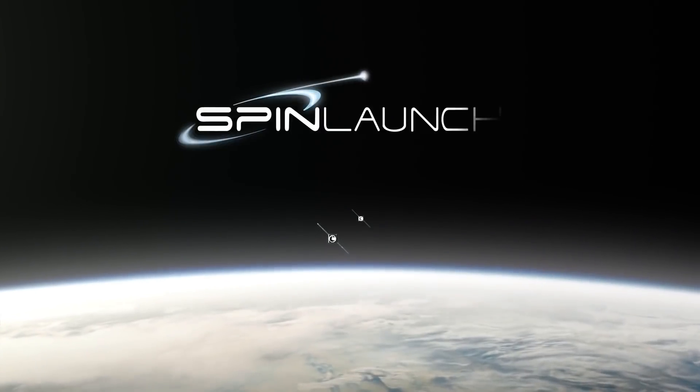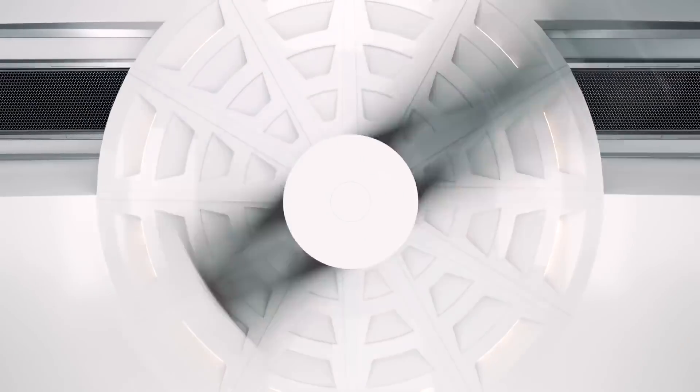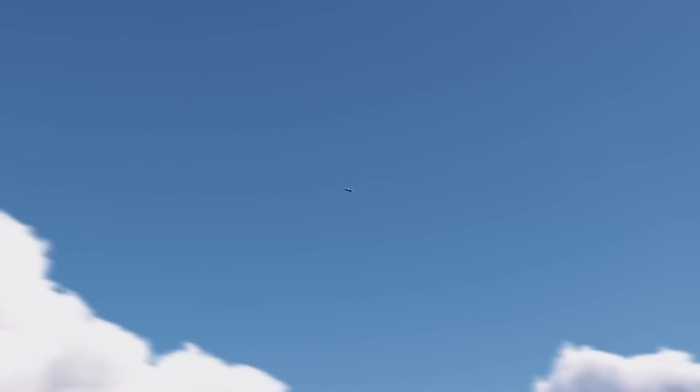A California-based startup called SpinLaunch is currently developing an alternative rocket launch technology that spins a vacuum-sealed centrifuge at several times the speed of sound before releasing the payload, launching it in a catapult-like fashion up into orbit.